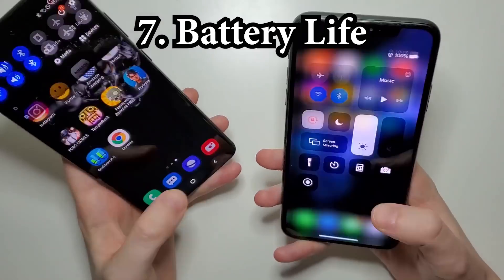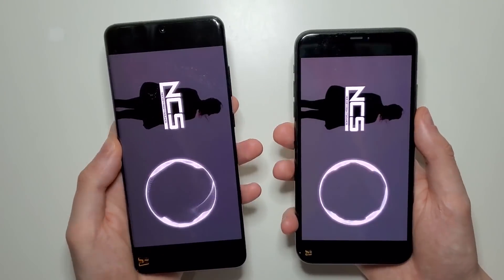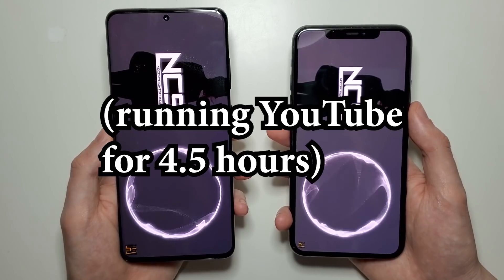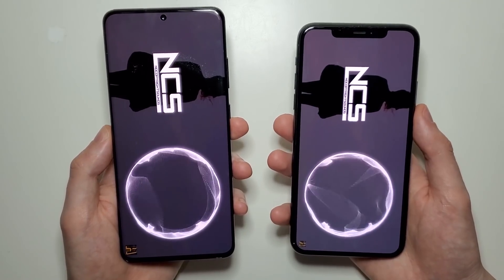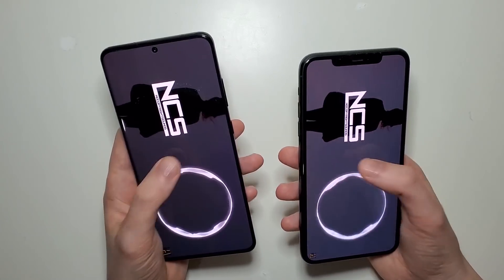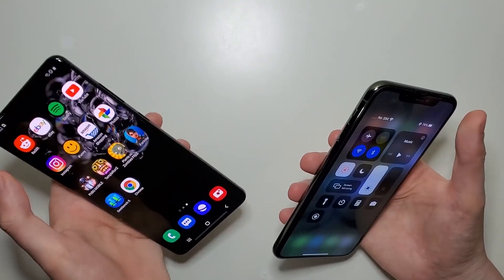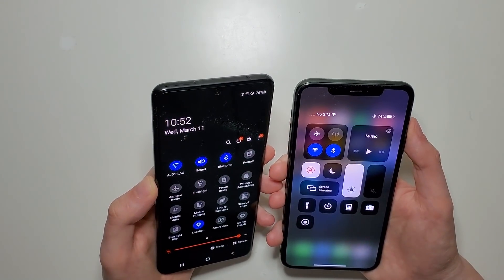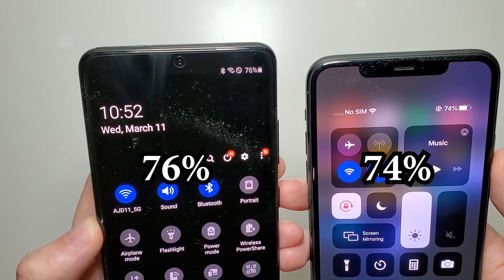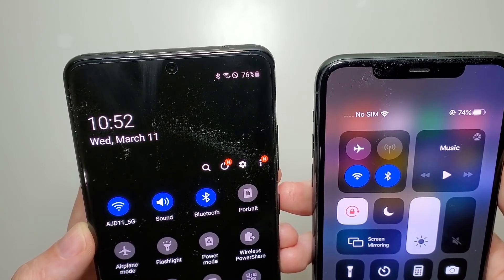Time now for batteries. We'll be back in a few. So more than 4.5 hours in — let's go and check in. Alright so slight advantage here for the Samsung. Now keep in mind the iPhone is excellent on battery this year, so pretty good job here for the Samsung.